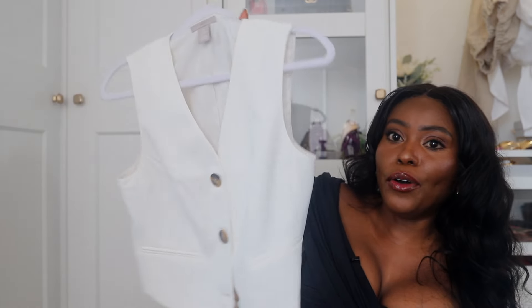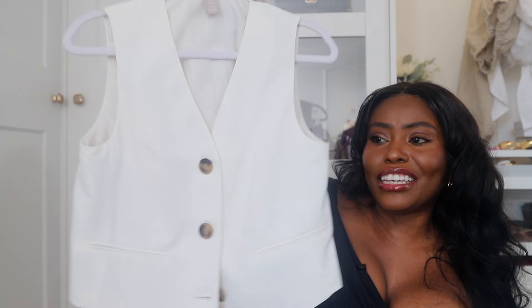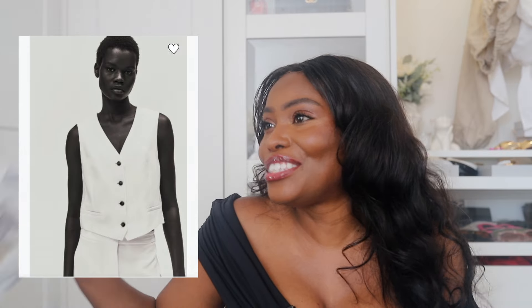Also from H&M, I got this little vest. I know I'm obsessed with vests — I have a collection now in my wardrobe. I just wanted to get this one. I have no excuse because I know this is a trend and I probably shouldn't have bought so much into it, but here we are.